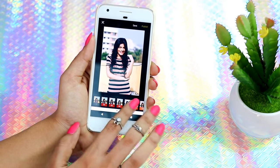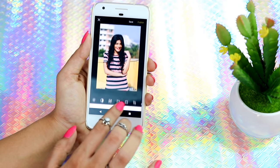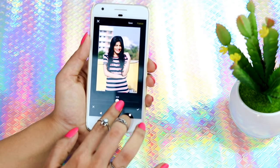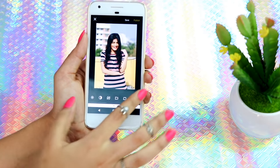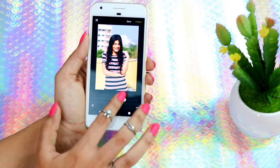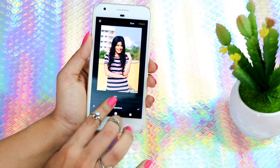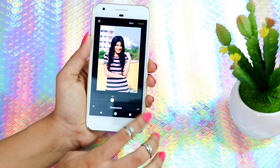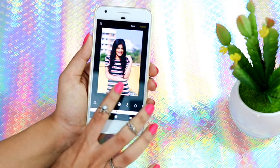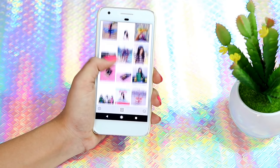So here's how I normally edit my pictures on VSCO. I either use the filter A5 or HB1 — that's my go-to. Let's use HB1 for this one and reduce it to 6 or 7. Then I go to Exposure and increase that as well, add some Contrast, then go to Saturation and pump it up to about 2. Then I go to Temperature and set it to around minus 1, and Tint to about plus 2. That's how I normally edit my Instagram pictures on VSCO.